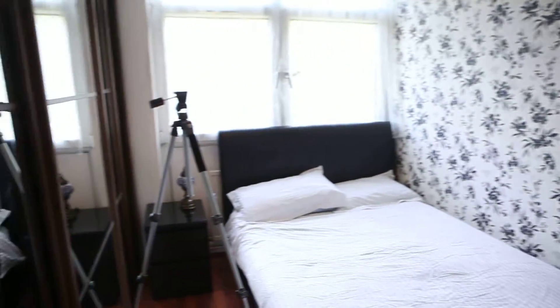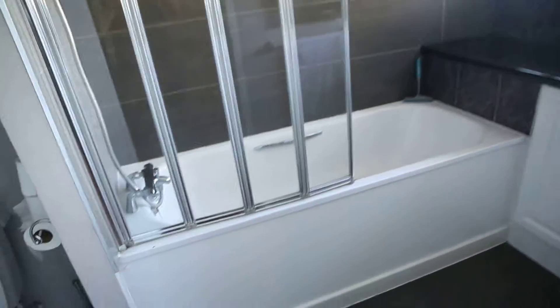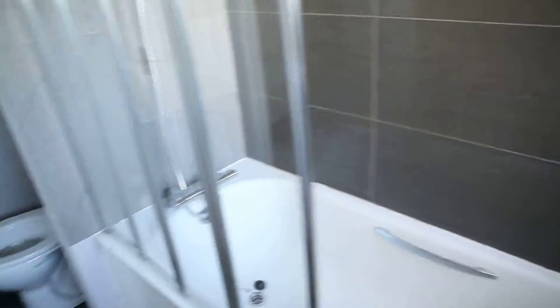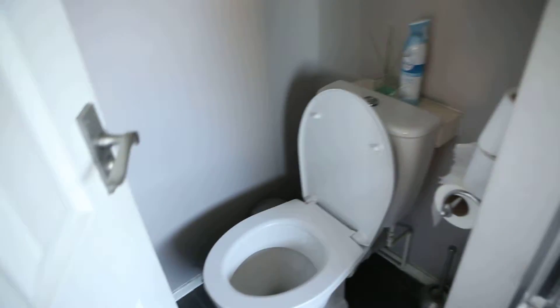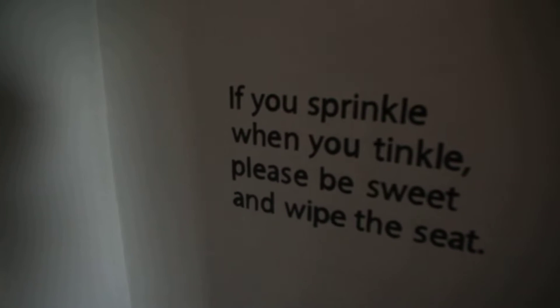Now let me take you to the bathroom. This is it — bathtub, sink, window, and it's got a shower as well. Nice and clean. There's a toilet, and there's a little sign that reads: 'If you sprinkle when you tinkle, please be sweet and wipe the seat.' Interesting!